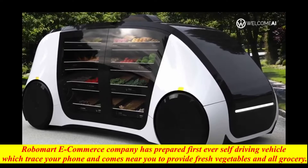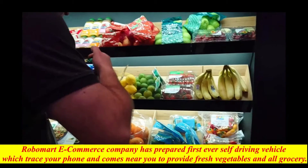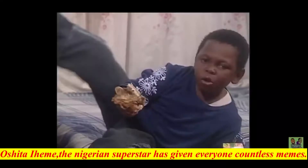On a single touch, a grocery store will come near you. Robomart, an e-commerce company, has prepared the first ever self-driving vehicle which traces your phone and comes near you to provide fresh vegetables and all grocery. Installed with artificial intelligence, it prepares your bill that needs to be paid online.